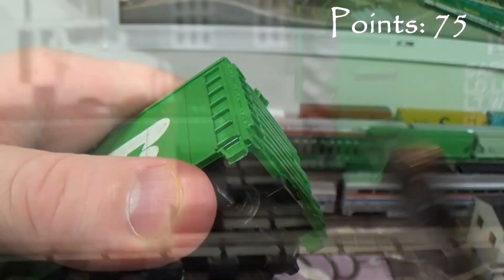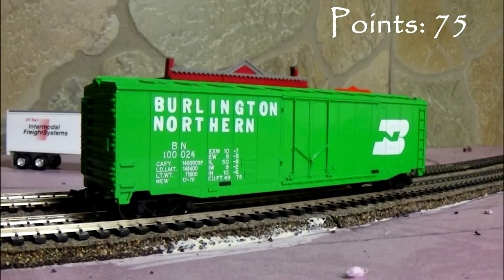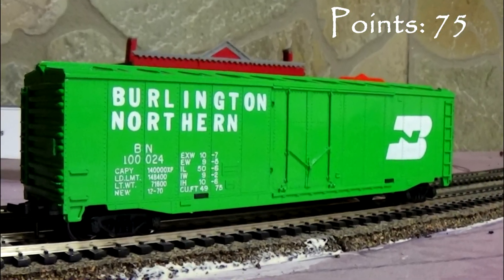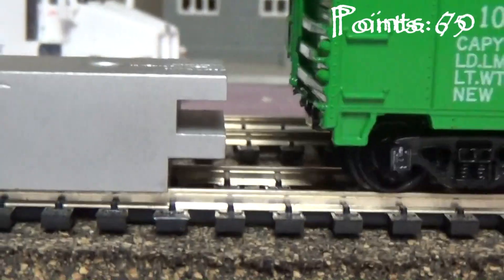The car comes with truck-mounted hornhook couplers. EW! I'm taking 5 points. The coupler on the A end is non-existent, which I don't understand. A model at this price range shouldn't have missing couplers, so I'm taking 5 points. The coupler on the B end is the same issue, so I'm deducting another 5 points.